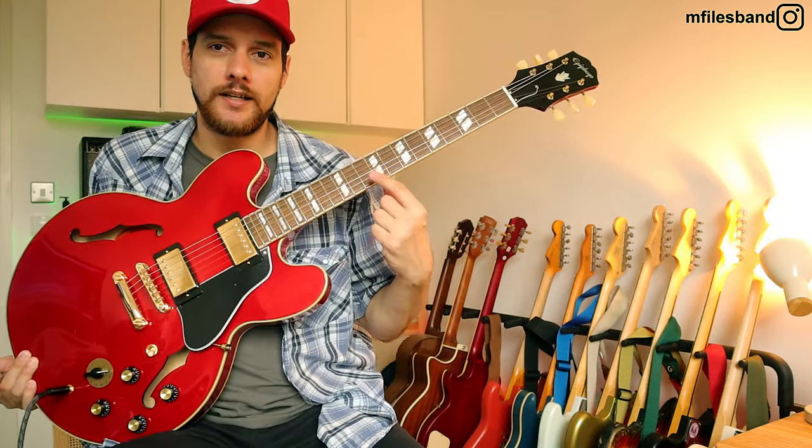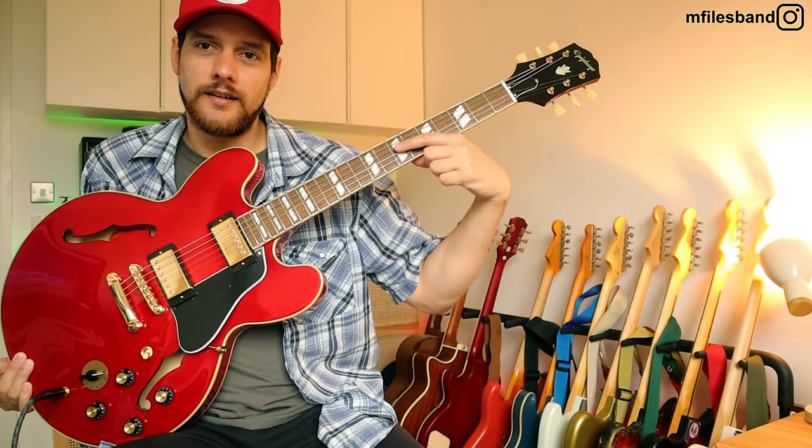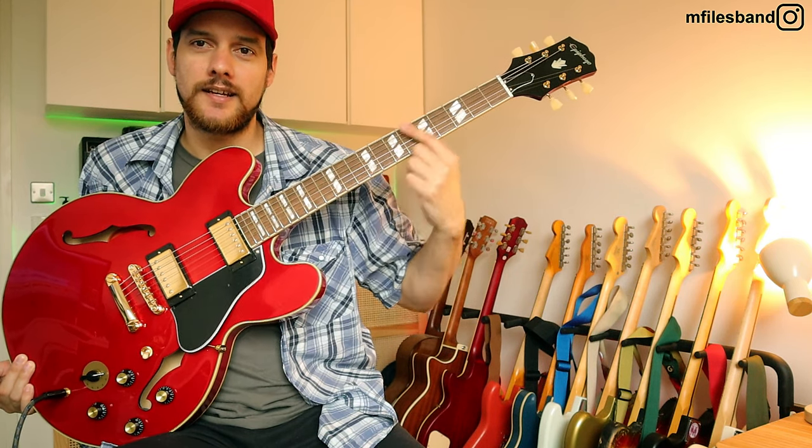If you have the opportunity to get one of these, just go for it. There's also a 335 with the Bigsby in orange — really, really cool. But I had to have the 345 with the inlays, the varitone — the bells and whistles, as they say.